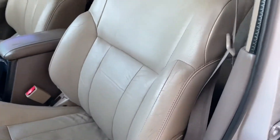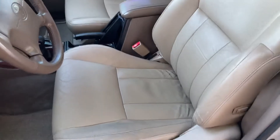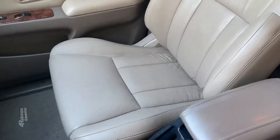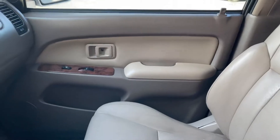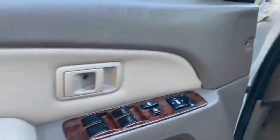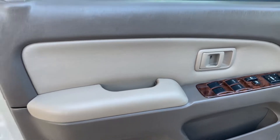Other than that, both the driver and the passenger front seats are in great shape. The door card is in great shape with no scratches, and no scratches here either.